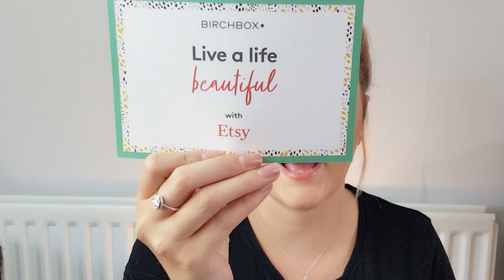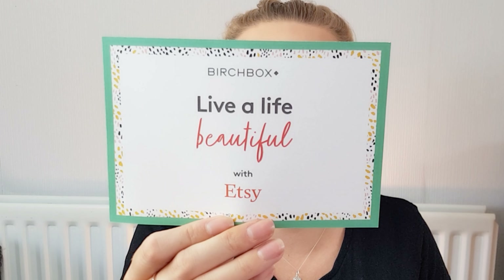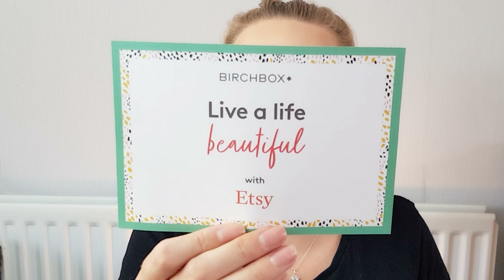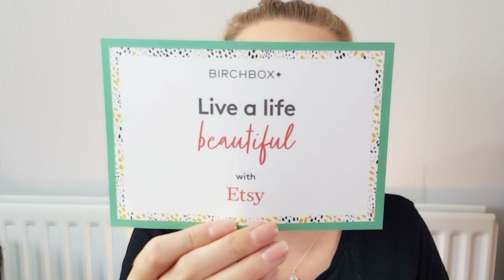If you got something different, let me know in the comment section down below what box you got. Because they're in collaboration with Etsy this month, and normally when they're in collaboration with somebody they give you a voucher, this one is 'live a beautiful life with Etsy.' You get 15% off the Etsy shops that created our August Birchboxes — use code BIRCHBOX in capitals at checkout. That's one I might use myself because I do like Etsy!